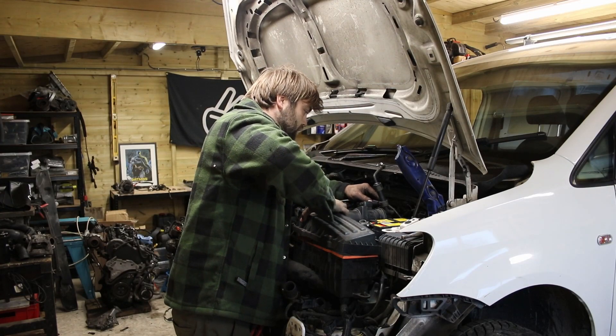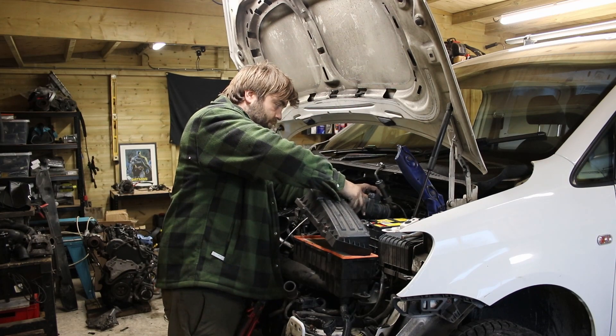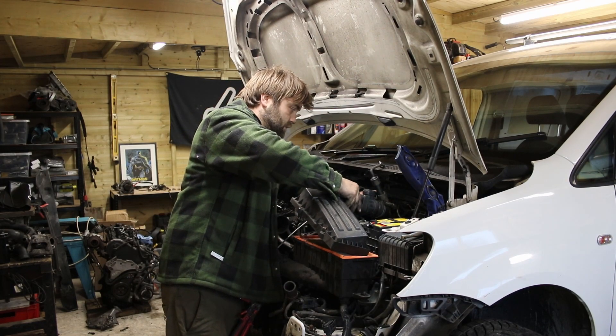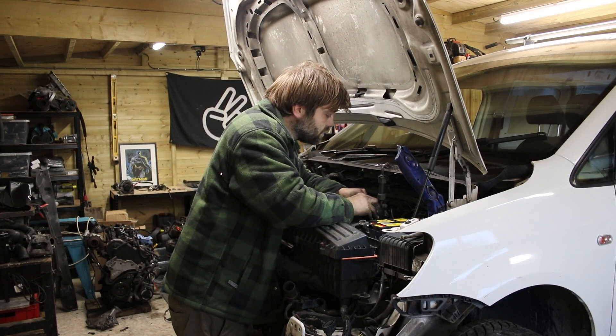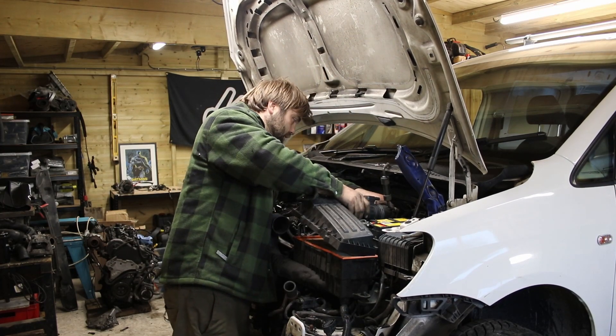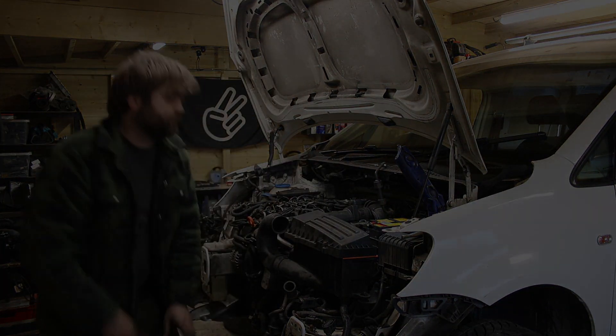At this point I actually stopped worrying about the camera and just started working late into the night to get this finished. I plugged in all the ancillary wiring, completed all the front end, plumbed all the coolant lines back in — basically everything we just did in reverse. Got it up to temperature and away we go.